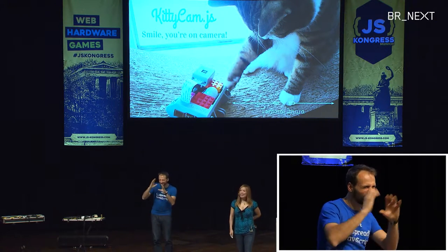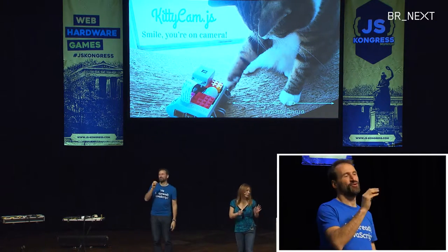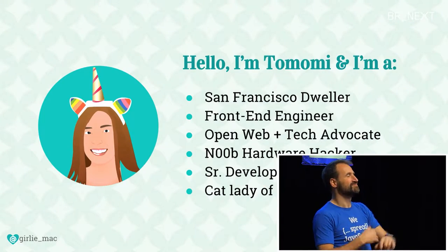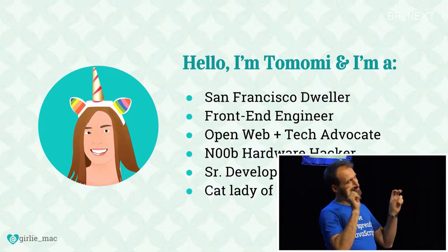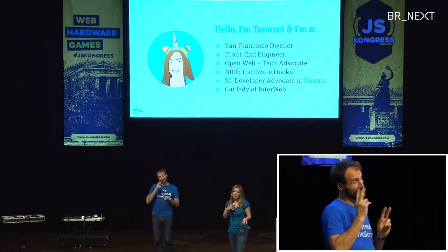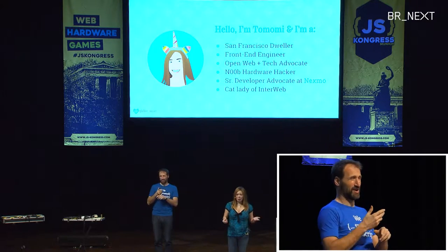My name is Tomomi Murat, and today I'm going to talk about my little Raspberry Pi project called KittyCam.js. It's a little bit about myself. As I was just introduced, I flew from San Francisco, and I'm a front-end person. I claim myself as an open web and open tech advocate. Although today I'm going to talk about Raspberry Pi and stuff, I'm actually quite a newbie in the hardware field. I'm not here to represent myself as a hardware expert — I'm here to share my experience with hardware and Node.js.